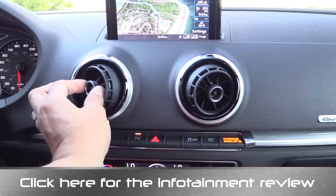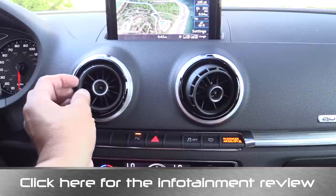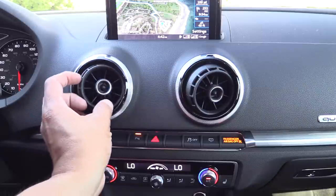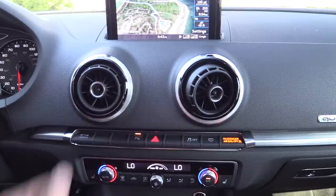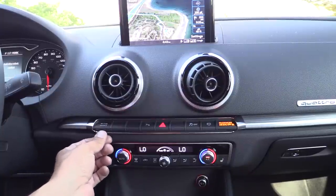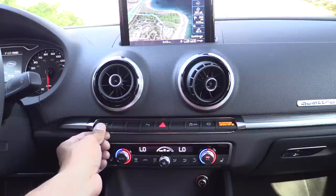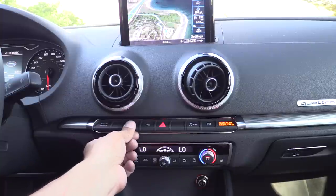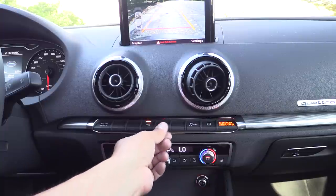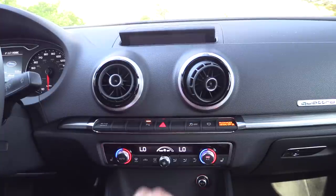Right here we have two large air vents in the center. We twist this chrome bezel to open and close the vent, then you can direct the air around by toggling this jet engine-inspired vent. Below the air vents, you'll find the main button bank in the car. We have a drive select button that changes various vehicle settings — this is not standard on the A3 and is part of certain option packages. There are also a number of button blanks, a parking sense button, hazard lights, traction control off, and a button that hides and reveals the Audi MMI display.